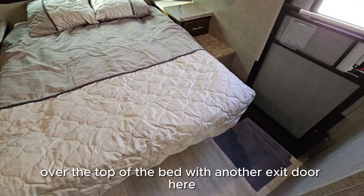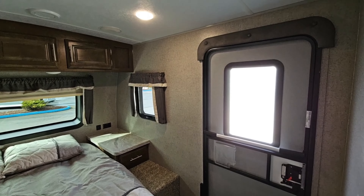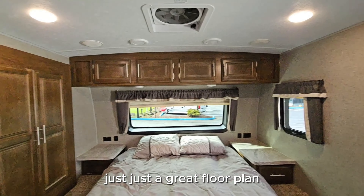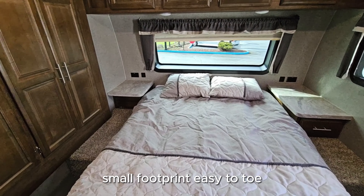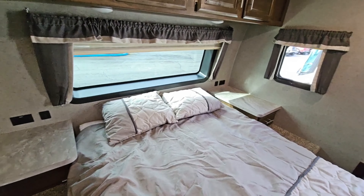There's a nice big bedroom in the back with lots of wardrobe storage, overhead storage, and it has an awesome window over the top of the bed, with another exit door here as well.